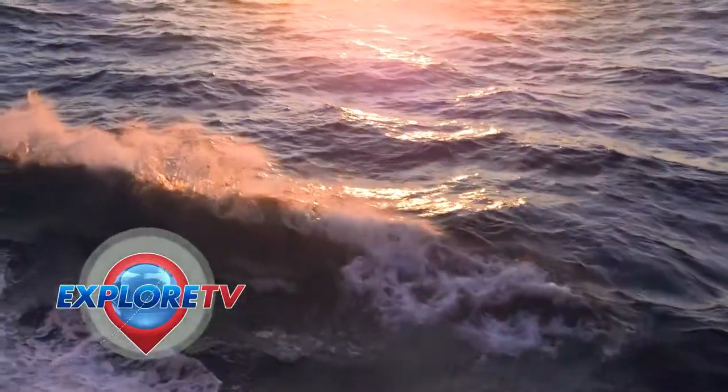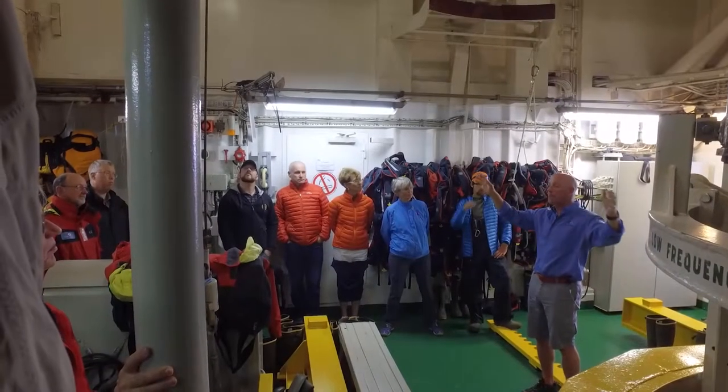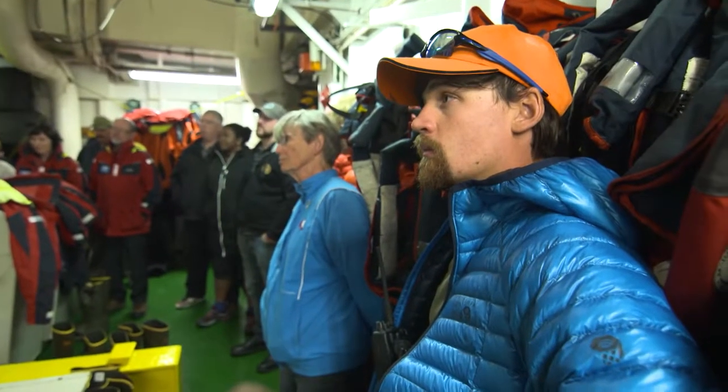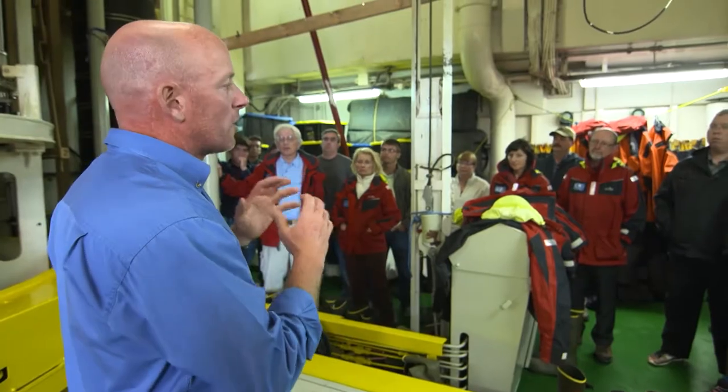Our expedition leader, Derek Kerstia, offers guests a unique experience touring the actual ship's operation behind the scenes. This is rare. The ship's research is often secretive and the technology employed quite unique.